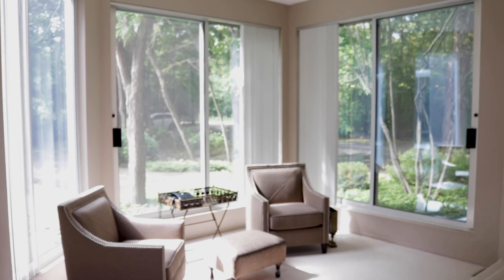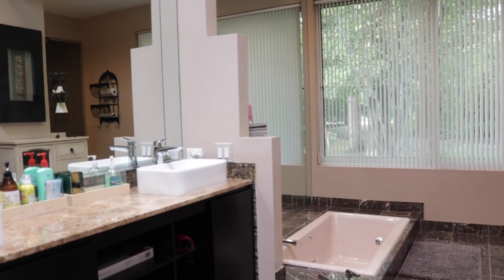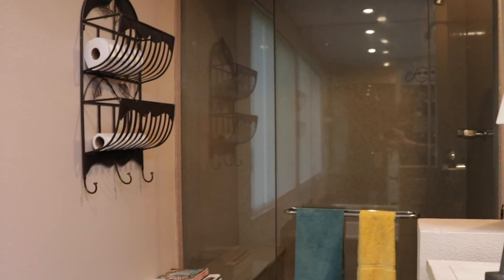Sleep in your serene master bedroom on the first floor with a separate sitting area. The luxurious master bath features a new vanity, marble floors, jacuzzi tub, large walk-in closet, extra storage, and a full slab steam shower with no grout lines.